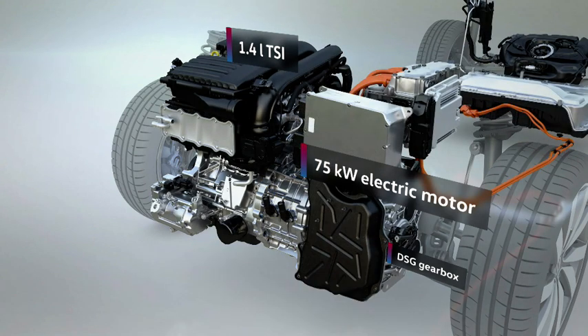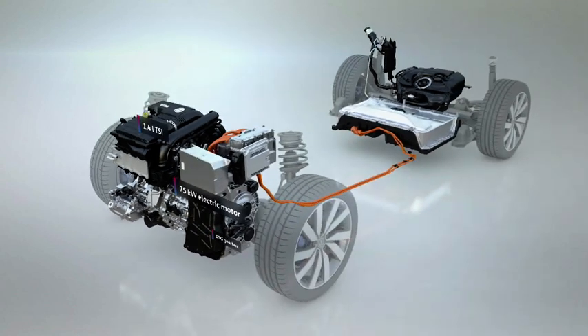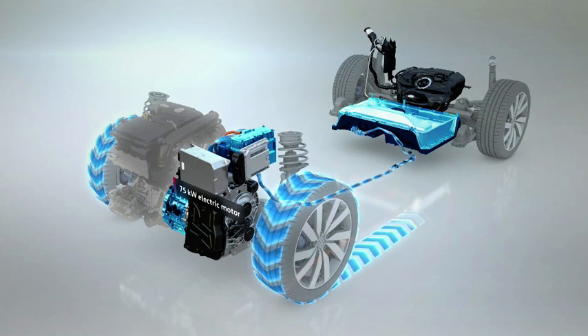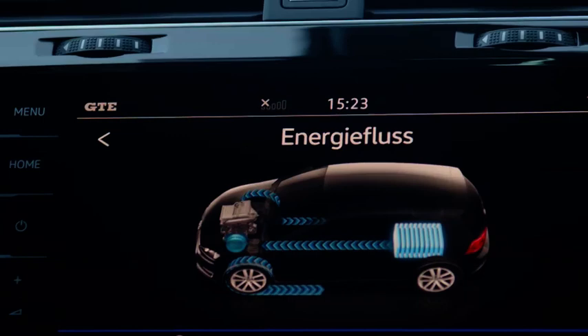The GTE handles short trips, such as the way to work, with zero emissions by using its electric motor. In EV mode, the TSI remains shut off. This can be seen live in the cockpit.